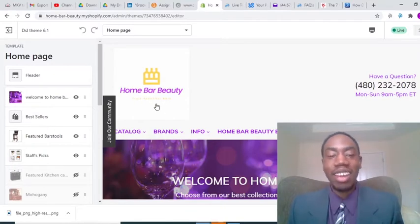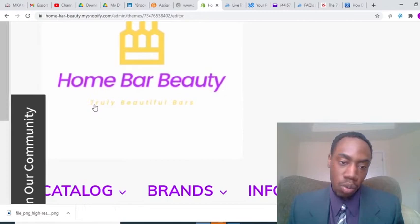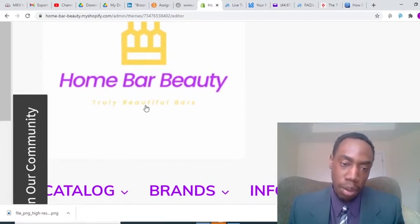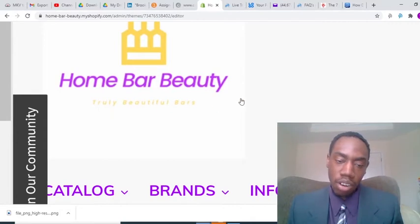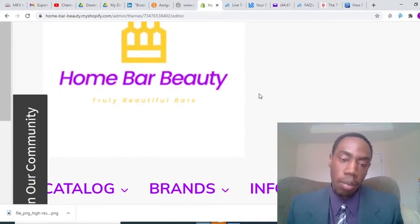The only thing is we just want to get the slogan — 'Truly Beautiful Bars' — these words here, to be more prominent. You could barely see it right there. You could barely see it at all. So we've been trying to get that fixed. But still very grateful to have the new logo, so I'm happy about that.